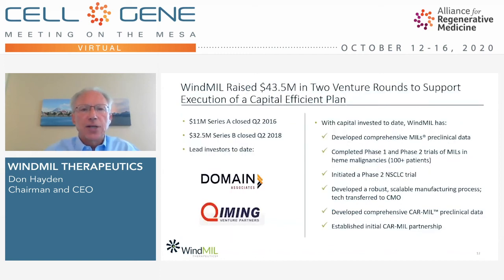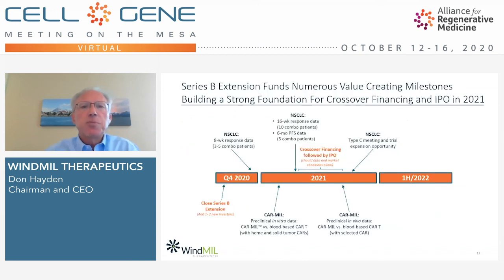Turning to our financial future: to date, Windmill has raised $43.5 million in two venture rounds to support execution of what we believe is a very effective and capital-efficient plan. The many milestones accomplished with that $43.5 million are shown on the right-hand side of this slide. This funding provides cash runway through the end of January of next year, and we're in the process of closing a Series B extension that will further extend our cash runway into the middle of 2022. The Series B extension funds will support numerous value-creating milestones, building a strong foundation for a crossover financing and IPO in 2021.